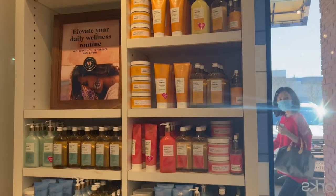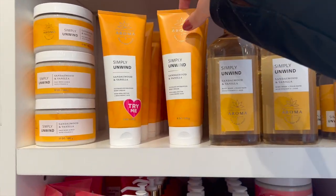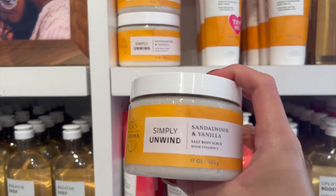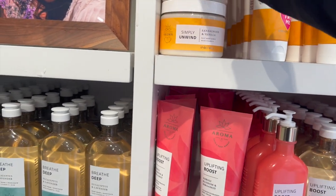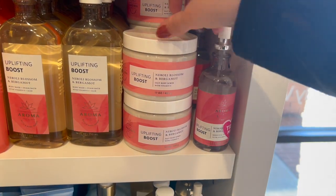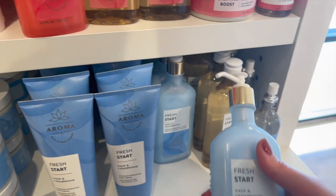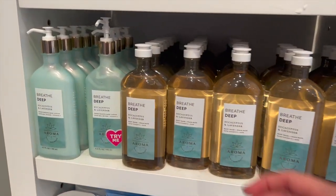I did not end up picking it up because it was $9.95 — so expensive for a mini. There's a new aromatherapy collection called Simply Unwind, which is Sandalwood and Vanilla. This one smelled pretty good — they have the body scrub for $19.95. There's also the Uplifting Boost one, which is Neroli Blossom and Bergamot — not my kind of scent, but the packaging on this line is really pretty. And then Fresh Starch Sage and Cedar Wood. There's also Breathe Deep Eucalyptus Lavender, which I think is not new.